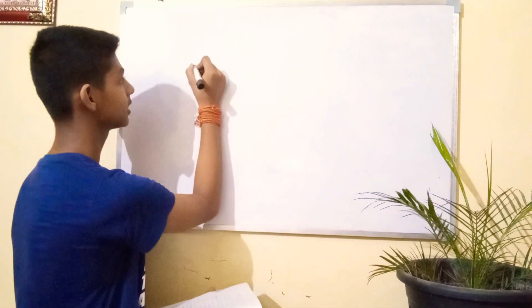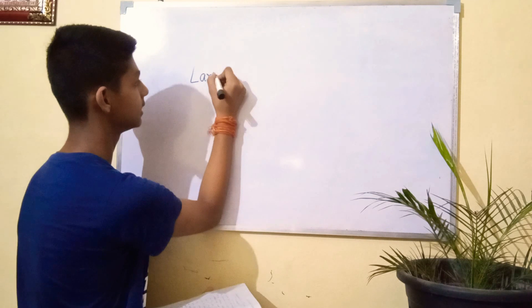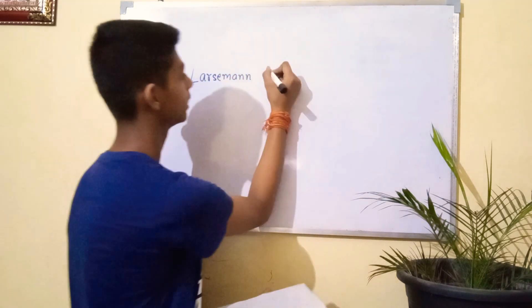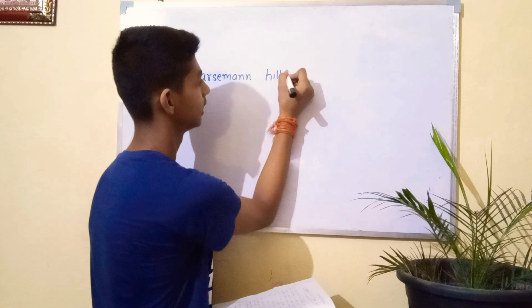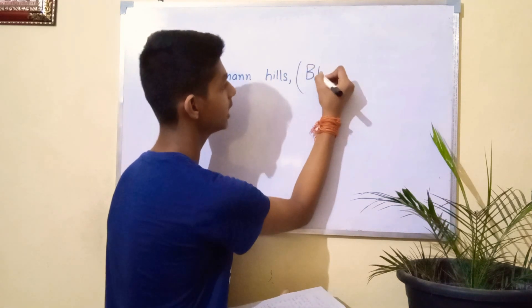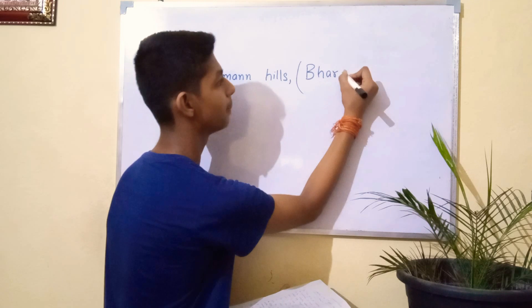The pre-construction work at Larsemann Hills has been completed. Introduction: the environs are Larsemann Hills, and here we have constructed our third research station, Bharati.